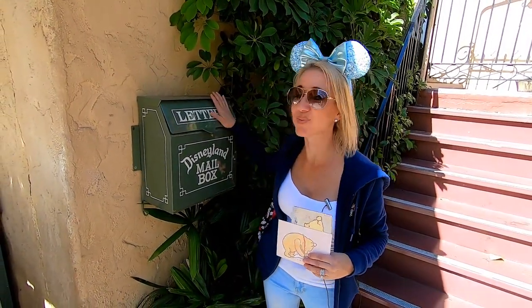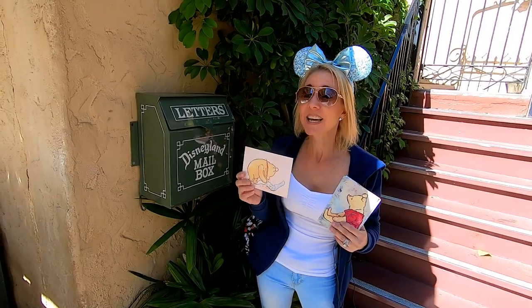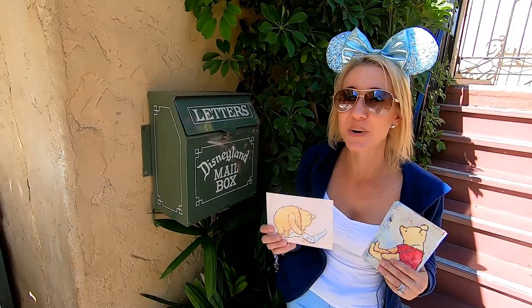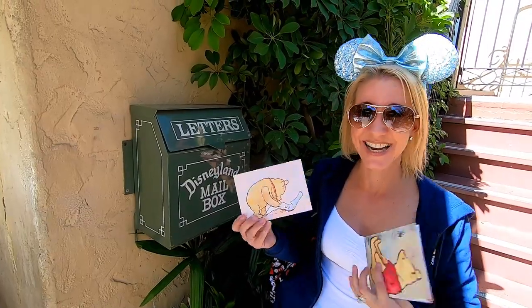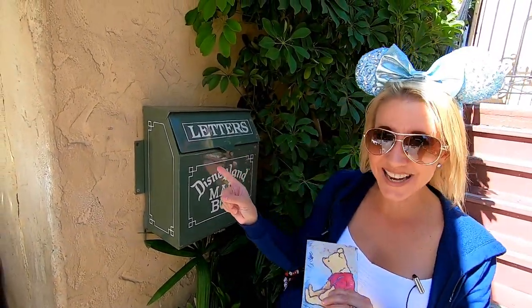We've made it to our only mailbox in Adventureland. It is right here, right across from the Jungle Cruise, and this one is going to the Dolan family — the family we met right here in Disneyland who visited from Ireland. We are so thankful because we still keep in touch with them. We're going to mail you a happy Valentine.